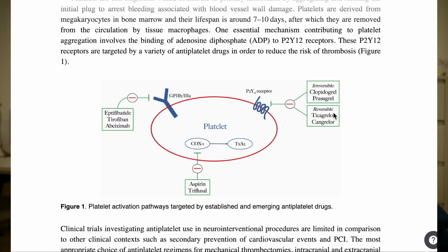Four, ticagrelor is a reversible inhibitor of P2Y12, whereas clopidogrel is an irreversible inhibitor of P2Y12. This may have implications when we are deciding on whether to reload a patient when switching from one agent to another, or when we're thinking about stopping the ticagrelor or clopidogrel before surgery or a procedure.